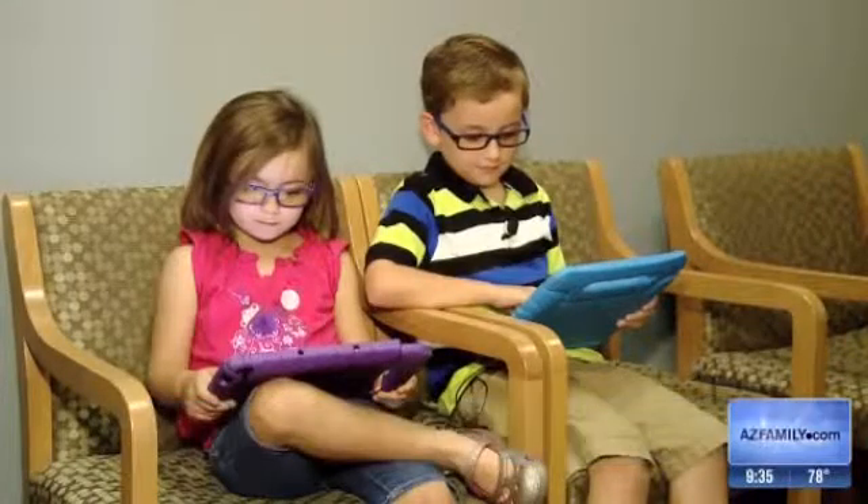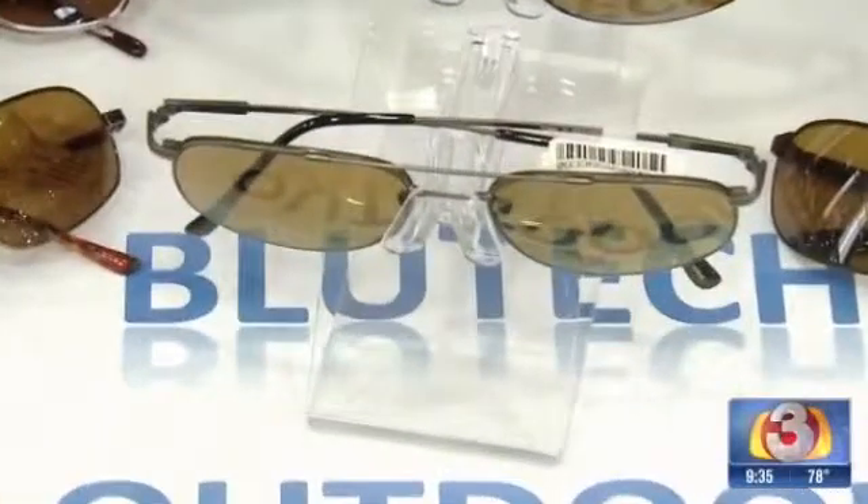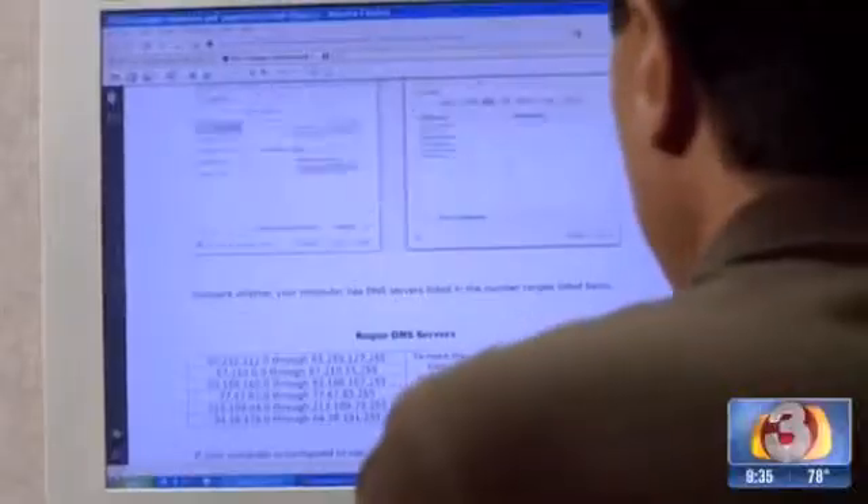A new lens in your normal glasses could be what prevents you from getting headaches or even eye strain. Seven-year-old Marco and his five-year-old sister Gianna are wearing the latest technology in eye protection. Sometimes I felt dizzy after I used it for more than 10 minutes. It's called Blue Tech Lenses and protects the eye from the blue light emitted by iPads, iPhones, and computer screens.